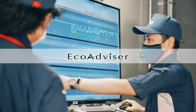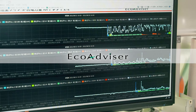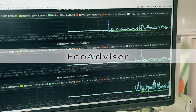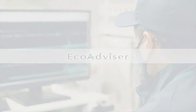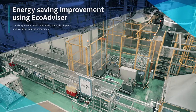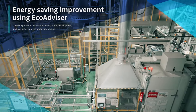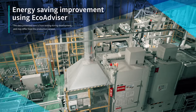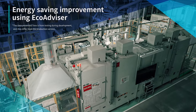AI technology analyzes and diagnoses energy loss factors at production sites. This is the Energy Saving Support Software, Echo Advisor. We are going to introduce a case study of using Echo Advisor in the manufacturing facility for instrument transformers at Mitsubishi Electric's Fukuyama Works.